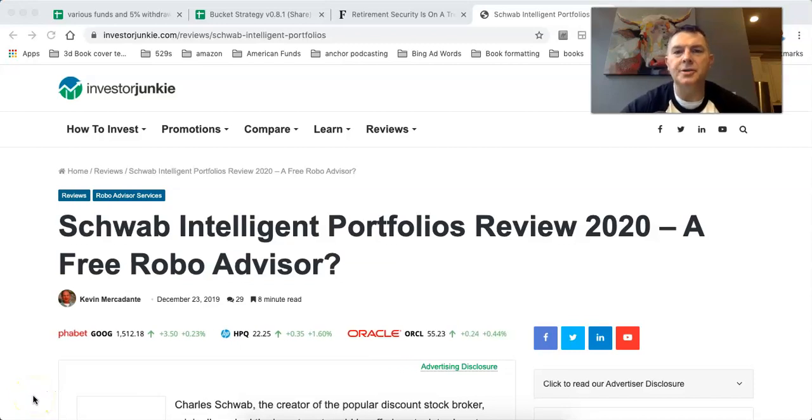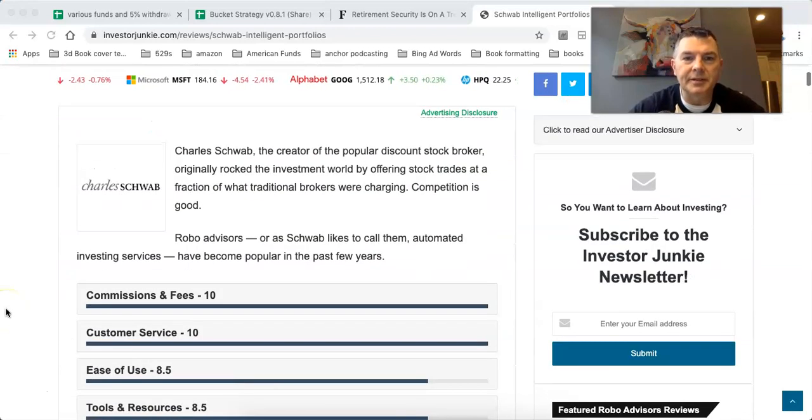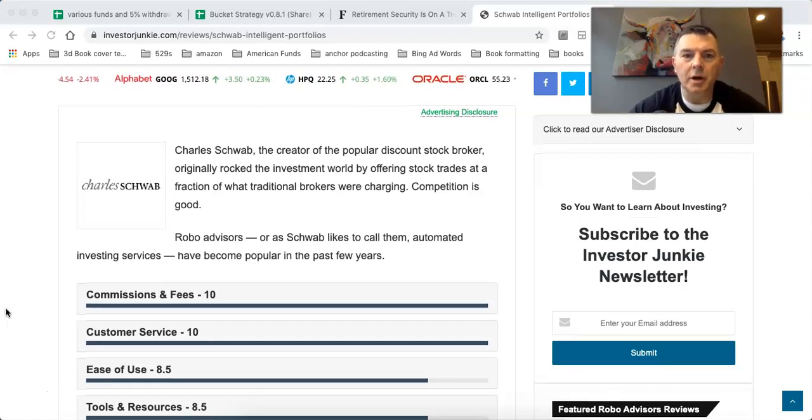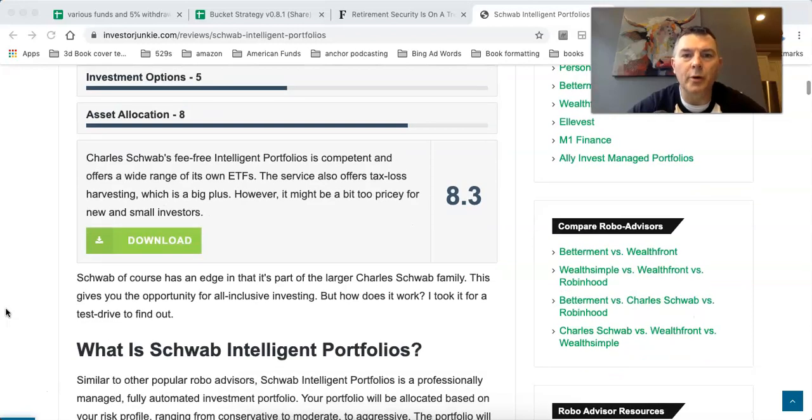Let's look at the Schwab Intelligent Portfolios, a review from InvestorJunkie.com. Someone had sent this to me earlier today. This is InvestorJunkie.com, 23 December 2019. Schwab's fee-free Intelligent Portfolio is competent and offers a wide range of its own ETFs. The service also offers tax loss harvesting, which is a big plus. It might be a bit too pricey for new and small investors.